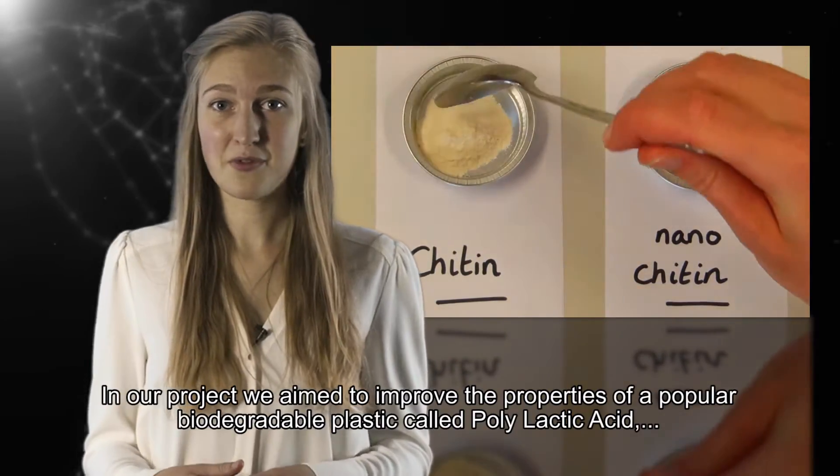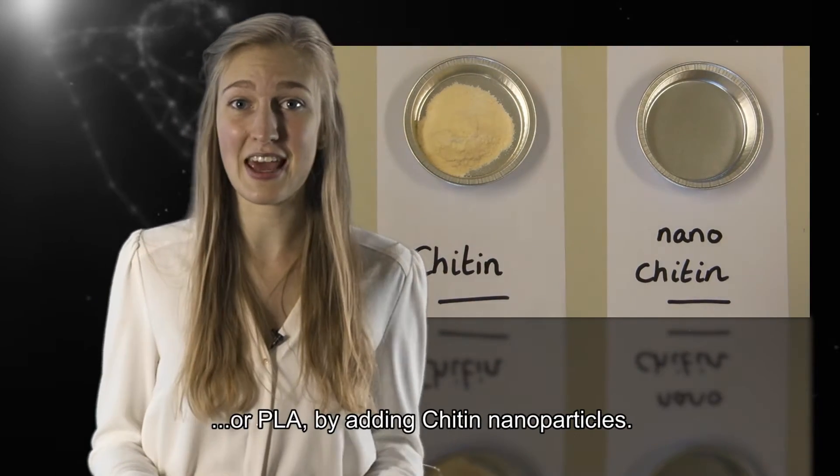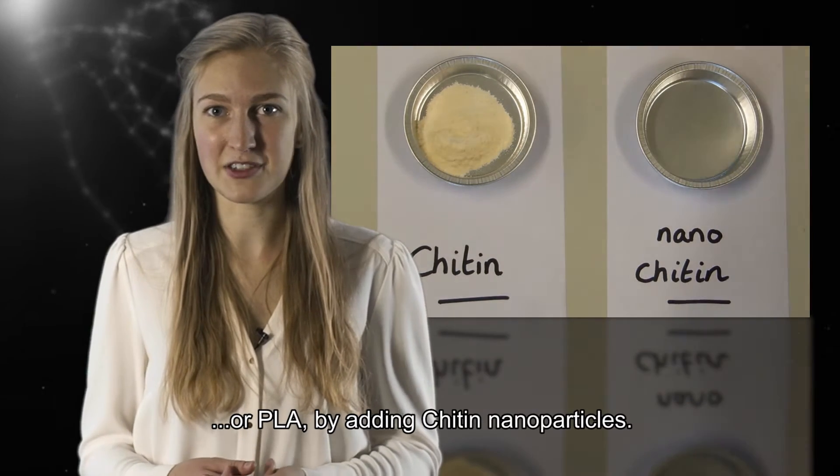In our project, we aim to improve the properties of a popular bioplastic called polylactic acid, or PLA, by adding chitin nanoparticles.